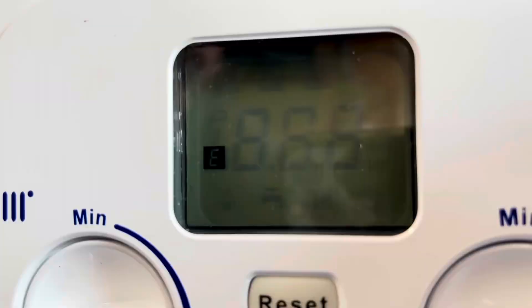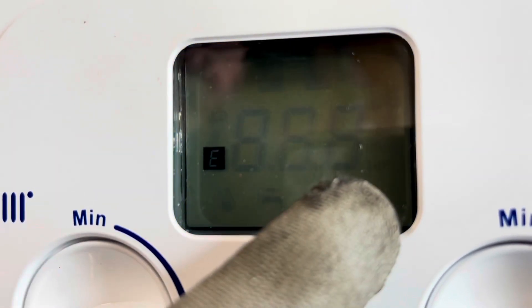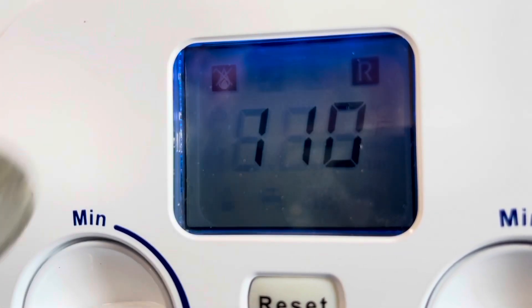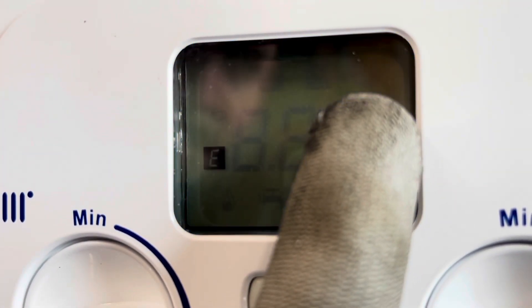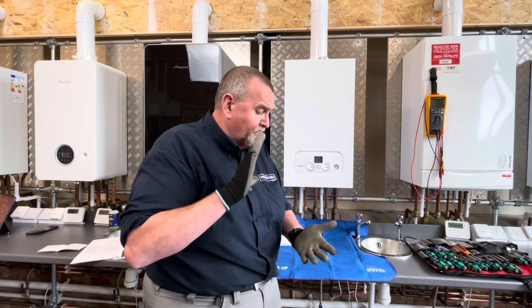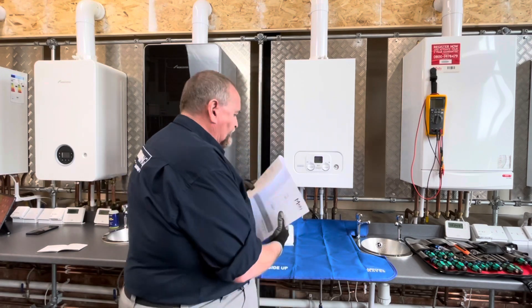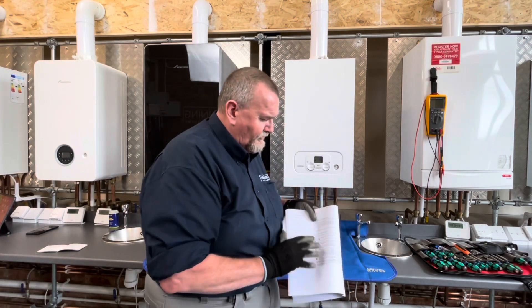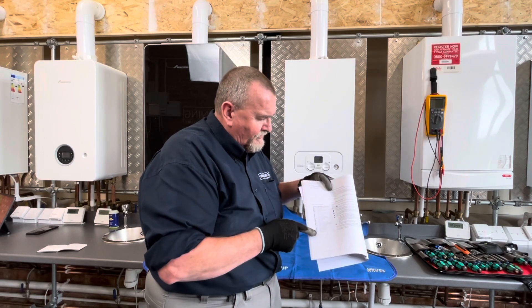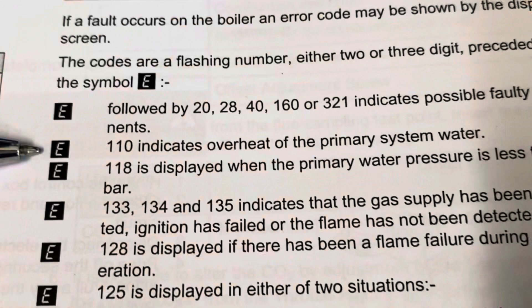I know sometimes you might not have the time - you've got six or seven jobs booked in, time's money. But we've given it a few seconds now and we've actually got an error code come up - E110. We've got a little flame symbol with a cross in it, indicating that the boiler's not going to fire, and the little R symbol which means it's due to be reset. If we're not sure what the error code is, we have a look in the instructions. We've got the error codes listed here.